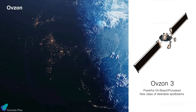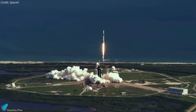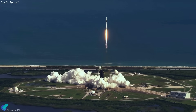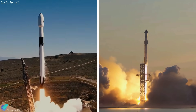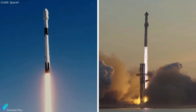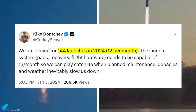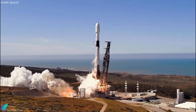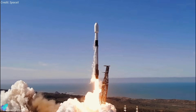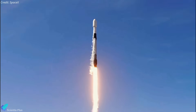OVZON-3's connectivity services are slated to begin by the middle of the year. The launch continues what SpaceX hopes will be a historically busy year — the company set a record last year with 98 orbital missions, including two test flights of the Starship rocket. As per SpaceX Vice President of Launch Keiko Donchev, the company is targeting 144 launches in 2024. India's space agency ISRO also announced on January 2nd that it will launch a large communications satellite later this year on a SpaceX Falcon 9 rocket.